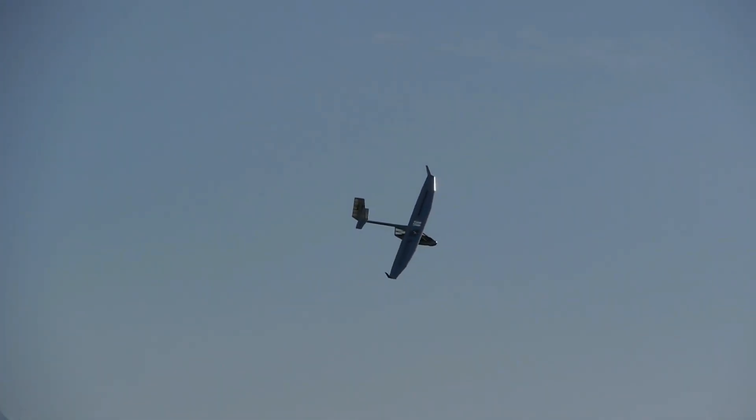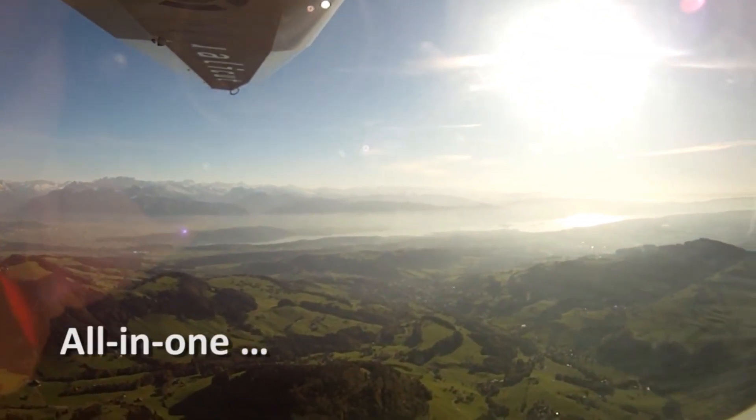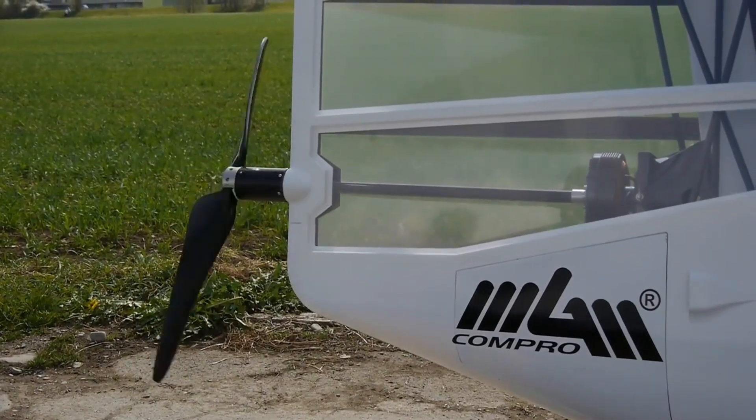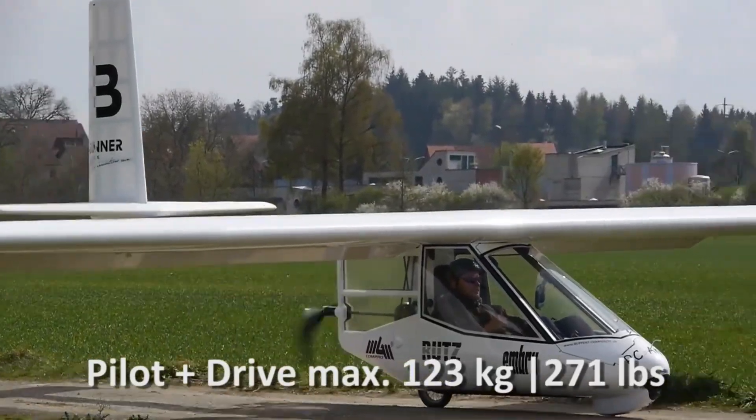What lingers isn't only its remarkable performance but the quiet hum of electricity resonating through its carbon fiber wings, turning solitude into serenity and cross-country soaring into art. The Archaeopteryx Electro is more than an aircraft — it's poetry in motion.